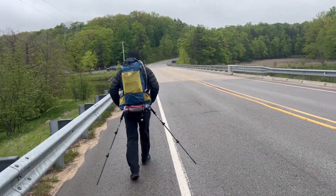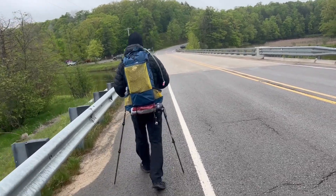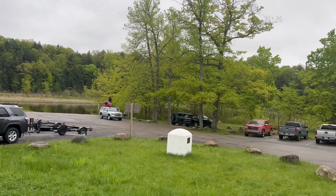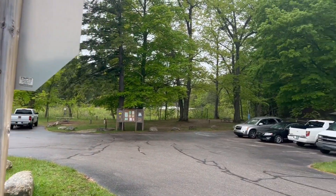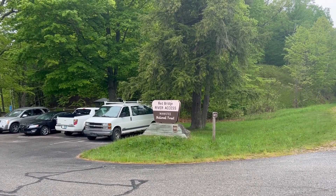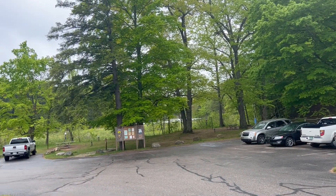On the other side of the bridge is a couple little camp spots and another place to park. Coming from the other side there, this is the little camp spot as well as some more parking. Red River access.